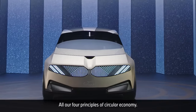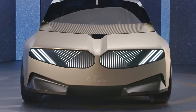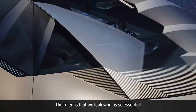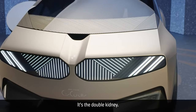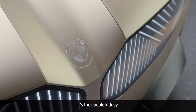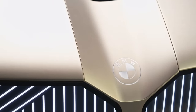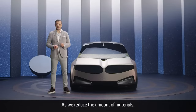All four principles of circular economy you can already see in this front end. We look at what is so essential about the front end of BMW — it's the double kidney. Every child in the world recognizes BMW. As we reduce the amount of materials,